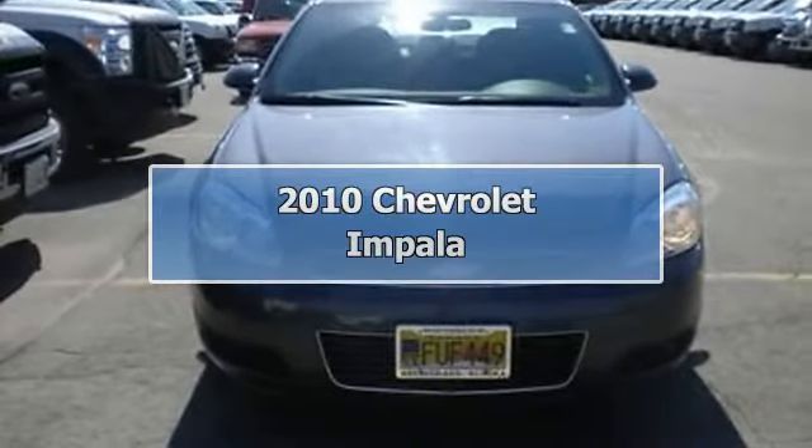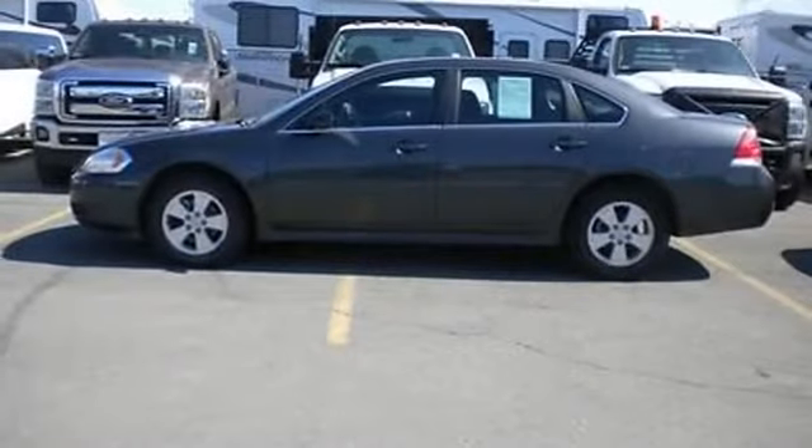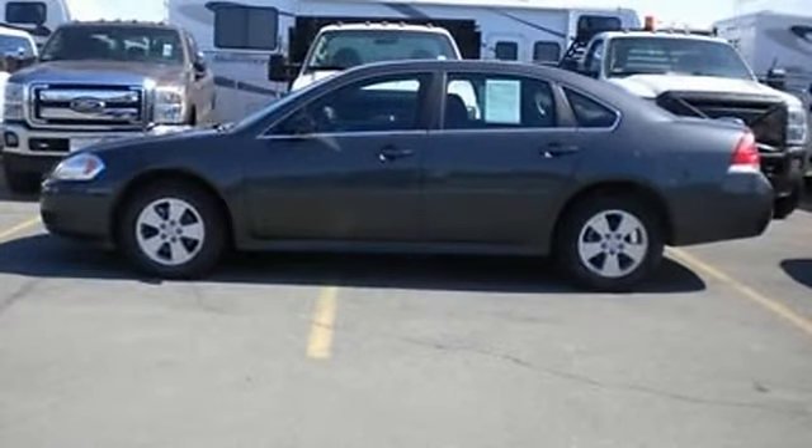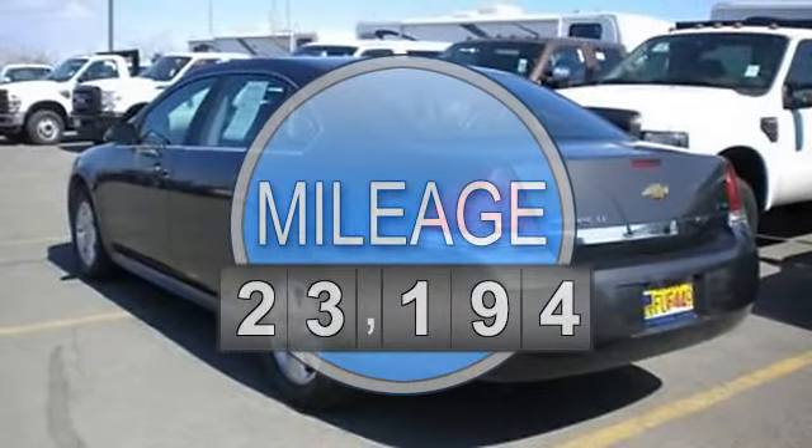2010 Chevrolet Impala sedan. This vehicle features the following equipment: automatic transmission, 3.5-liter six-cylinder 211 HP engine, AM/FM radio, and air conditioning.